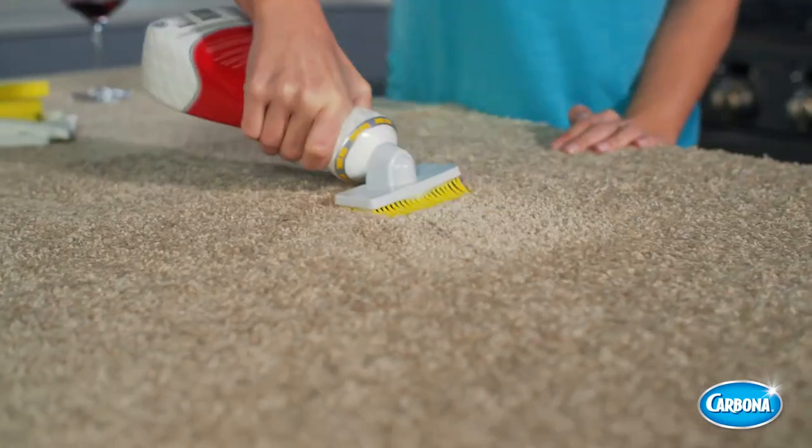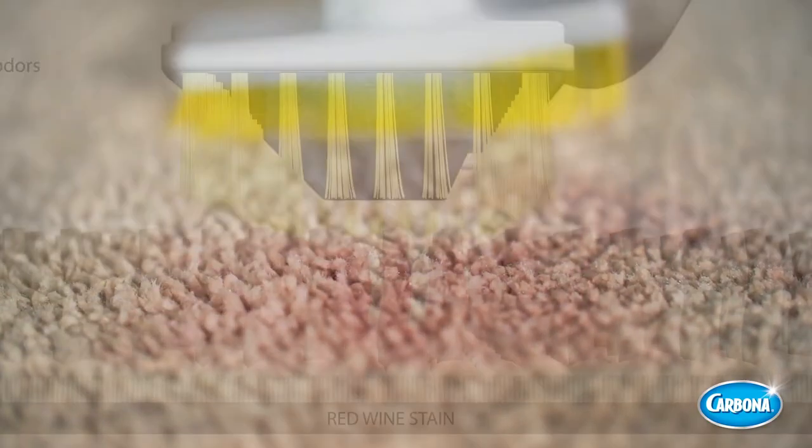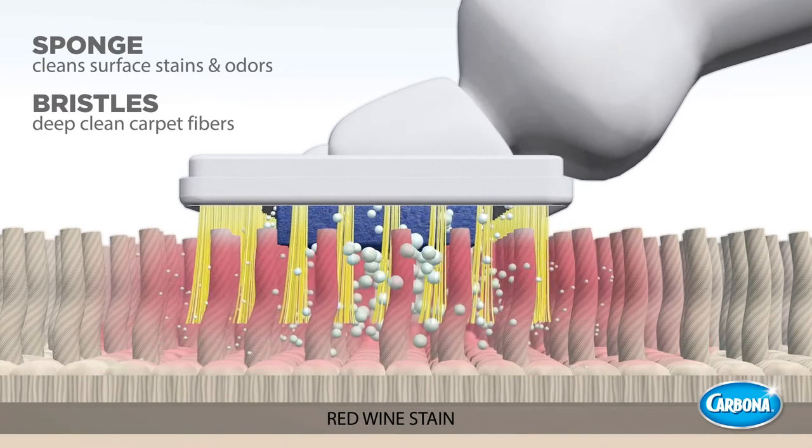Now watch as the oxy-powered formula with active foam technology is delivered directly to the stain through the sponge to clean the surface, while the bristles deep clean the carpet fibers right down to the pad.